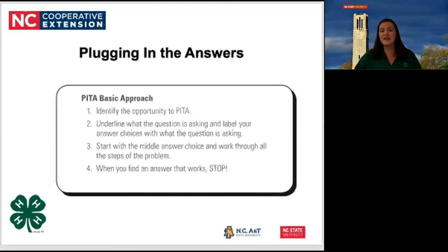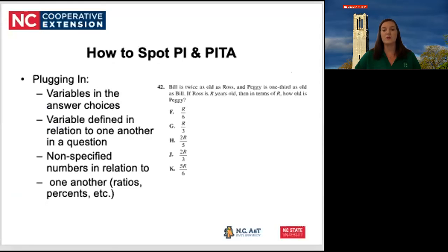She also talked about plugging in the answers, or PITA. You identify the opportunity to PITA, underline what the question is asking, and label your answer choices with what the question is asking. Start with the middle answer choice and work through all steps of the problem. When you find an answer that works, stop, circle that answer, fill in your bubble, and move on. To spot plugging in: variables are in the answer choices, variables are defined in relation to one another, or there are non-specified numbers in relation to one another such as ratios or percents.